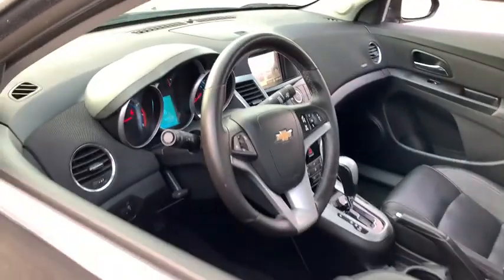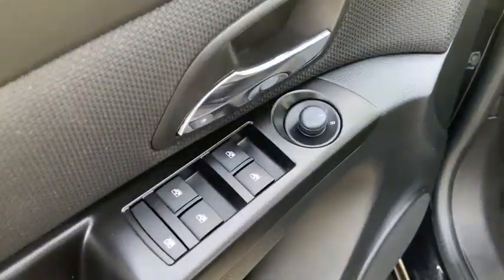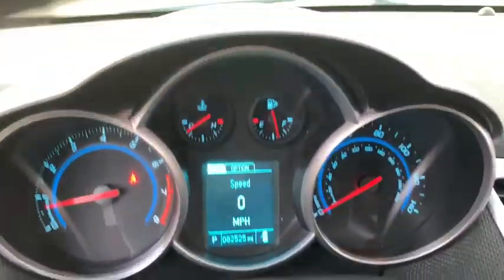CD player, compass, security system, heated front seat, trip computer, power locks, heated front driver and passenger seat, remote keyless entry, brake assist.